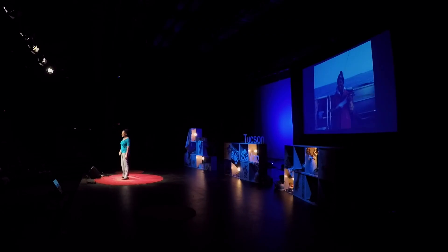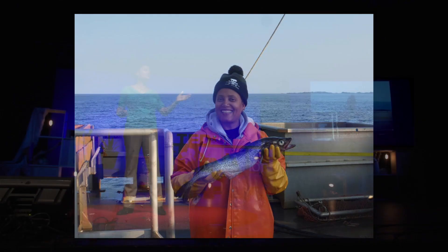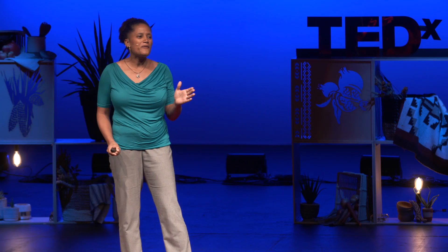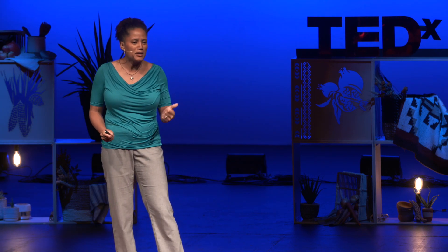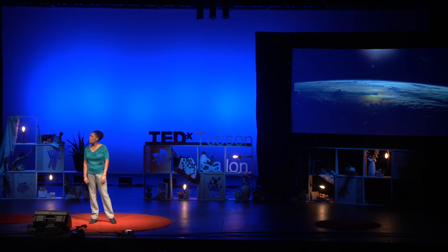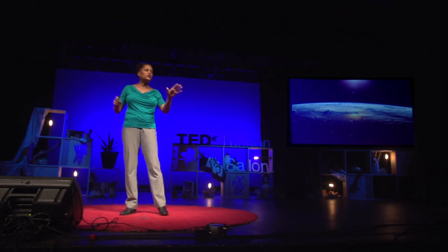Now, why did I do this? I am a geoscientist. I teach geology and sustainability classes. I have spent a lot of time thinking about food, culture, and sustainability. What I've learned from being an analog astronaut is that if we solve for space, we solve for Earth.